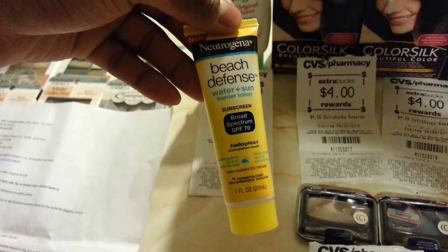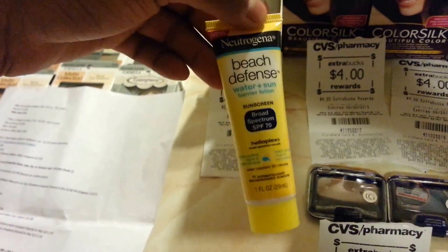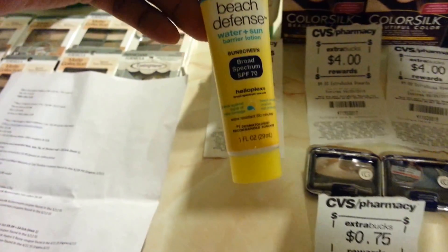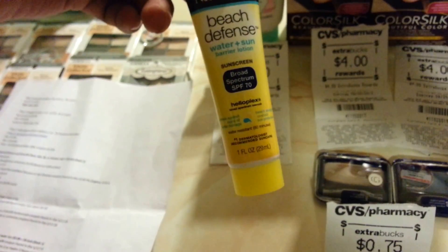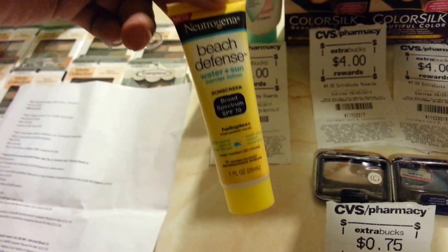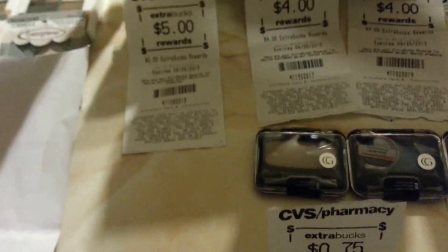This week, Neutrogena is buy two for $5.00. They are working with this — it's in the trial section, limited to $1.00, and costs $2.49. If you buy two, use two coupons and take $2.00 off. The total is $2.98 plus $2.98, and then they give $5.00 back. So it's a moneymaker.